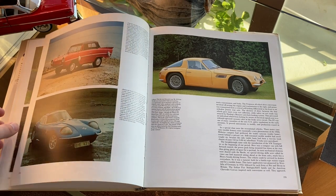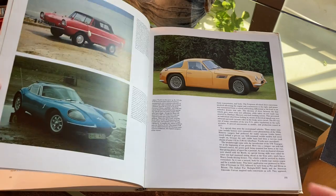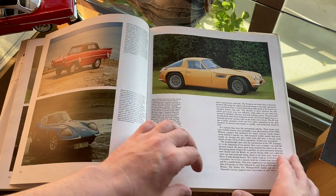Some specialist British sports cars — the Marcos on the left and TVR on the right. I'm not sure how they go along with the Amphicar, but there you are.